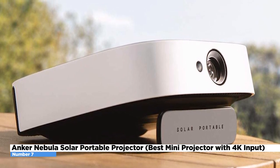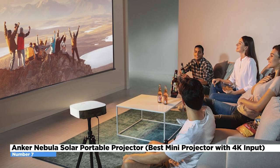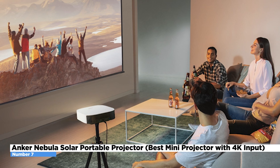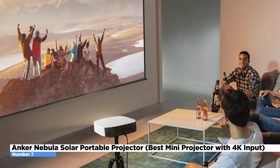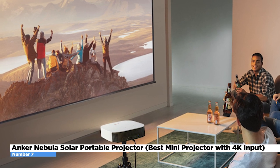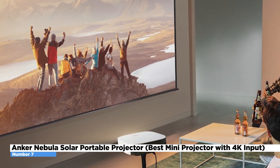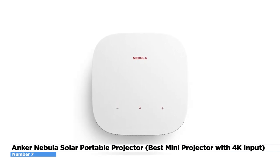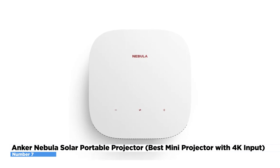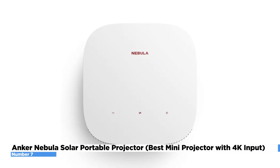Aside from its resolution, the Anker Nebula Solar is also capable of predefined picture modes — Standard, Game, Movie, and Vivid. Play across these settings to find the right spot that would be relaxing to your eyes. It is slightly more expensive than the majority of projectors on the market, but it delivers much more than the others. Several retail stores sell this projector, such as Best Buy and Walmart, so you can test it before you buy. You can also get it on Amazon for $560.